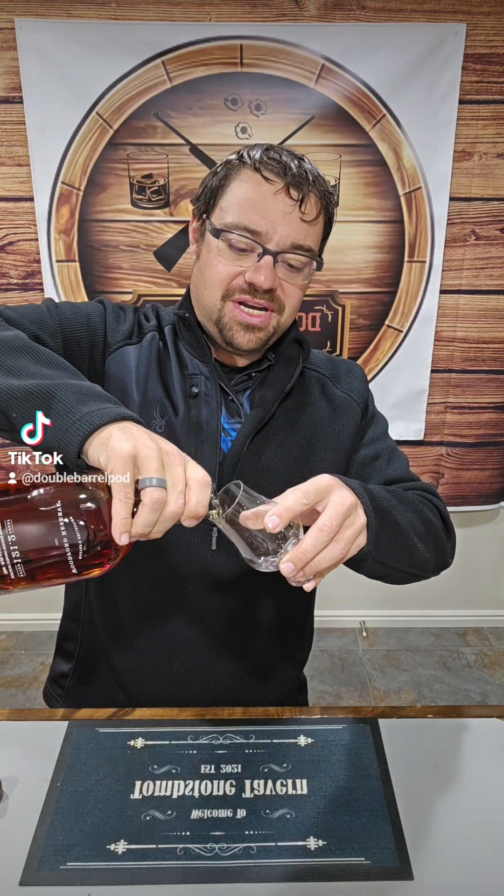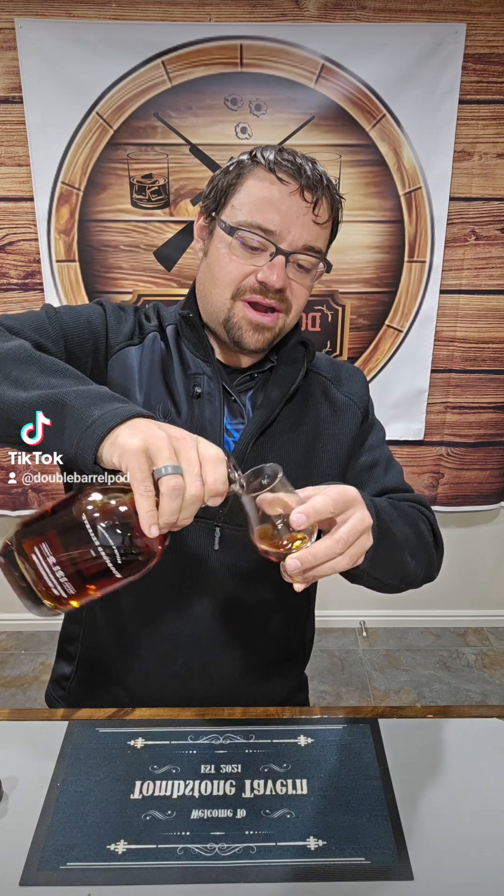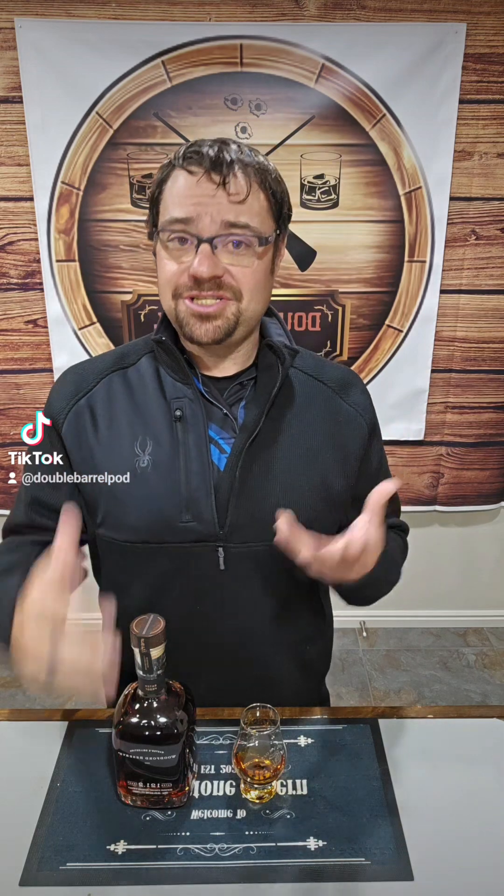For those of you who are just joining us for the first time, don't forget to comment, like, and subscribe. Let's talk about what makes a progressive bourbon real fast. Progressive bourbon means that on the first note we're getting our initial tasting notes, whether it be one, two, three, however many. However, between notes one through four, we need to be discovering a new note every taste, and one note should not be overshadowing or taking over all of the other notes. That's how we define here at Double Barrel Podcast a progressive bourbon.